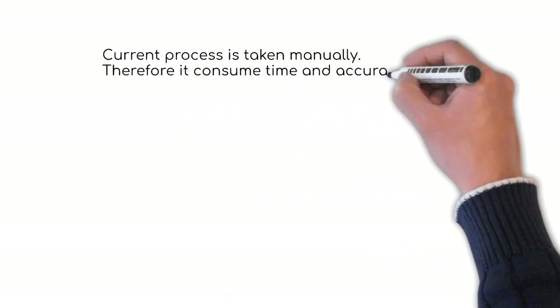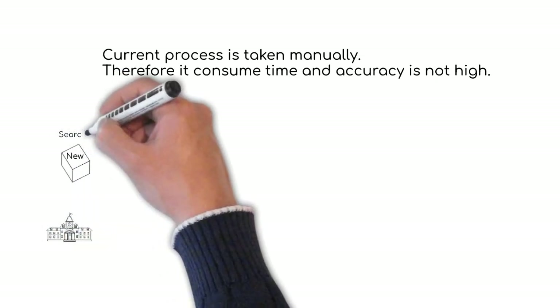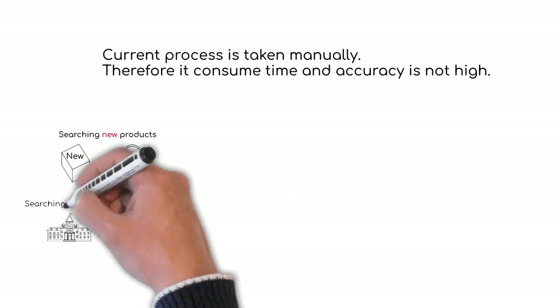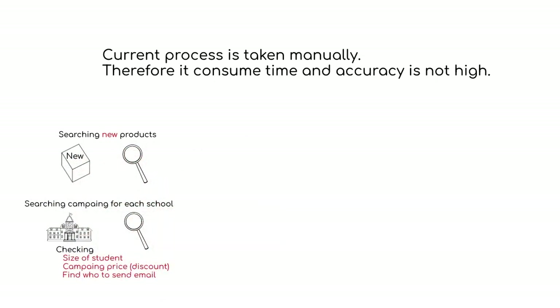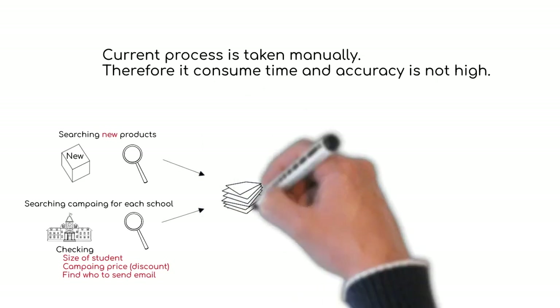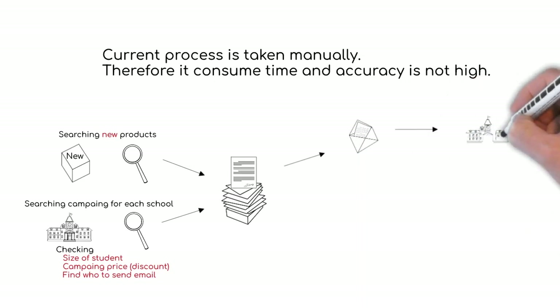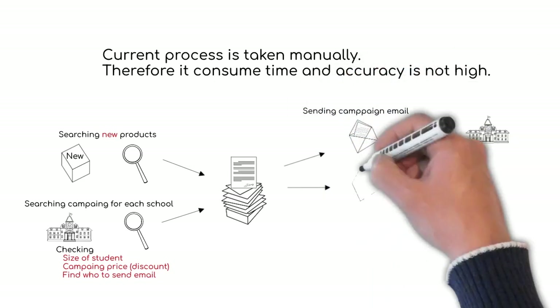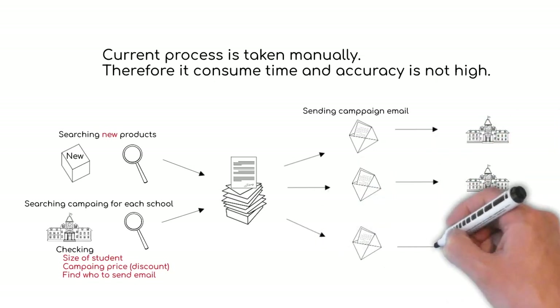Here is the flow of what Amanda's team is currently doing. First, they must choose new products for the promotions. Then they have to check the number of students, the discount rate, and the email address. The team creates a promotion email for each school, with all the new product information and a discount rate personalized for each school.